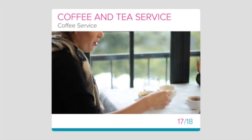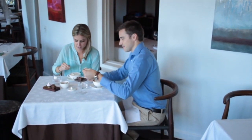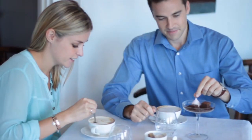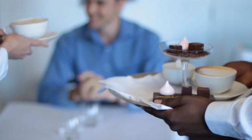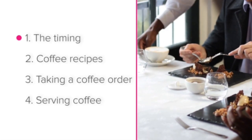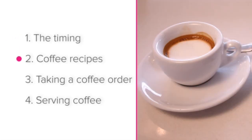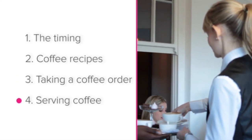Coffee service towards the end of the dining experience, your guests may enjoy a cup of coffee to round off their meal. Let's take a look at how to offer five-star coffee service. We'll be looking at the timing of coffee service, coffee recipes, taking a coffee order, and serving coffee.